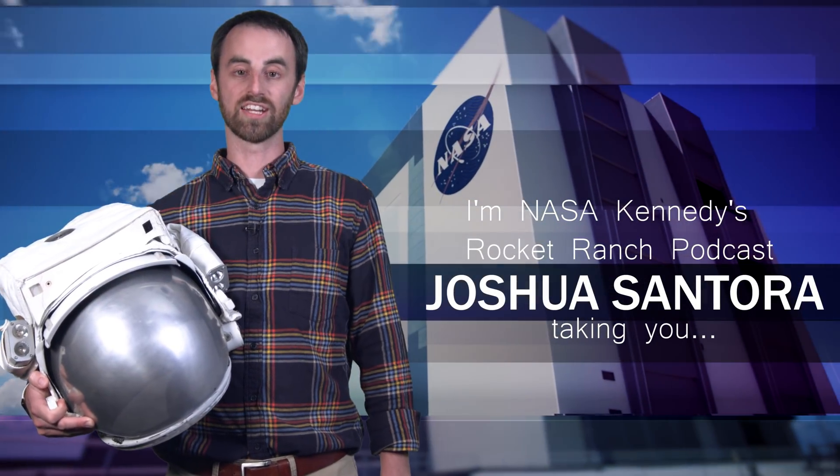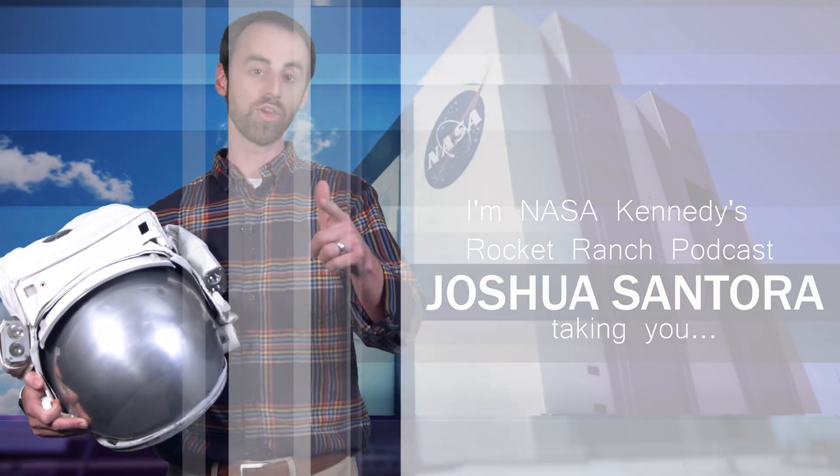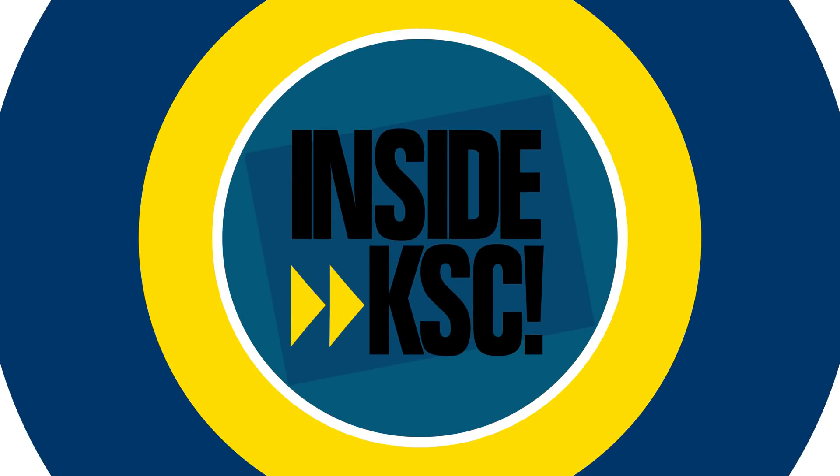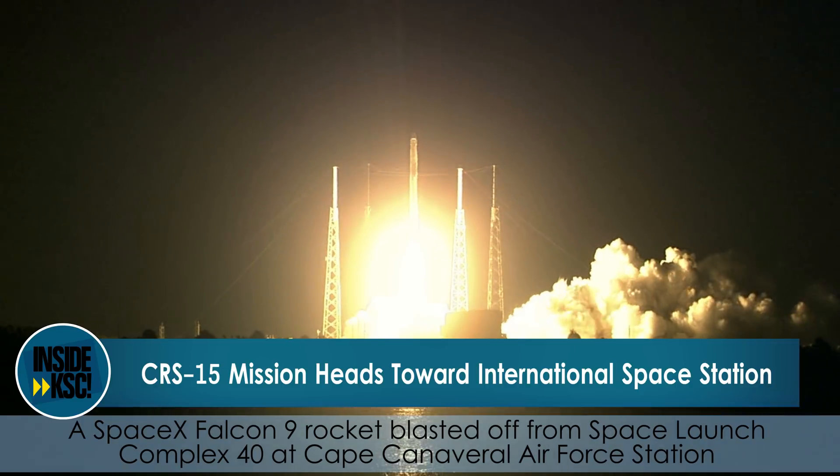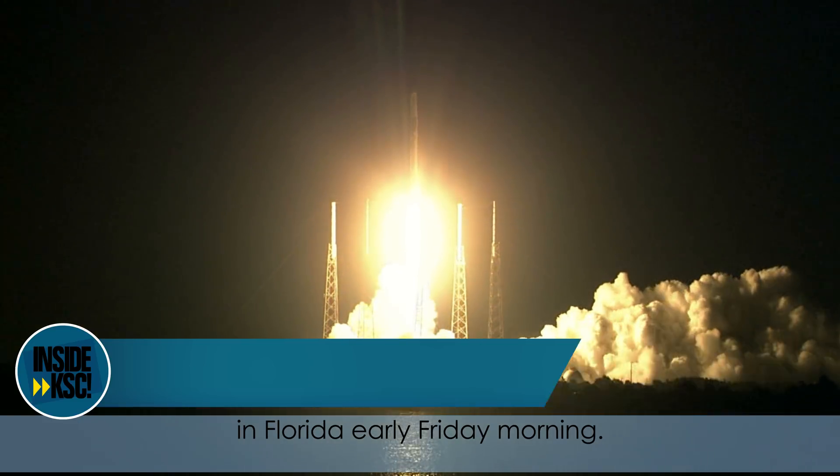Hi, I'm Joshua Santora of NASA Kennedy's Rocket Ranch Podcast, taking you Inside KSC. A SpaceX Falcon 9 rocket blasted off from Space Launch Complex 40 at Cape Canaveral Air Force Station in Florida early Friday morning.